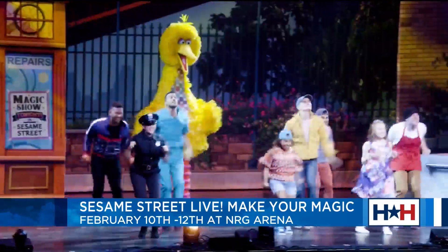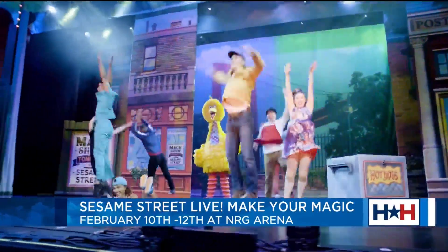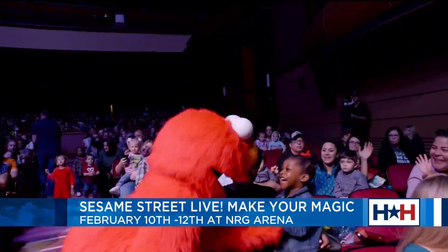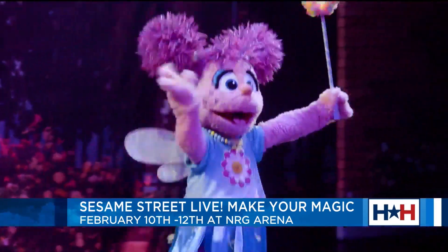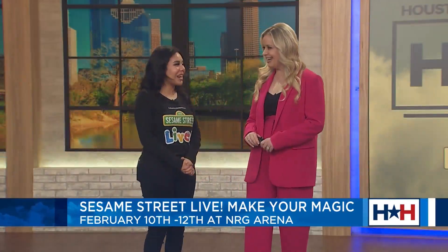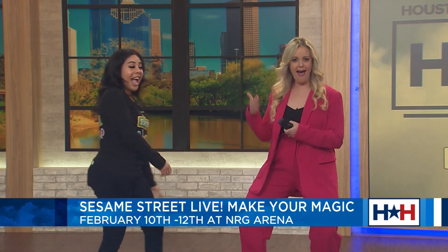I used to call Big Bird just 'Bird' when I was little. I loved him, and my mom told me that's why they got cable. My little baby is watching, so she's very excited — if only she knew what was about to happen. Without further ado, please welcome Elmo!